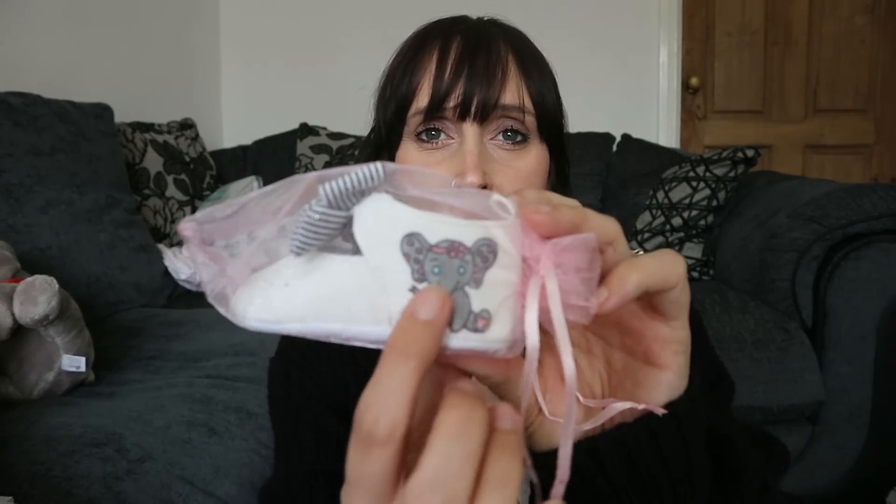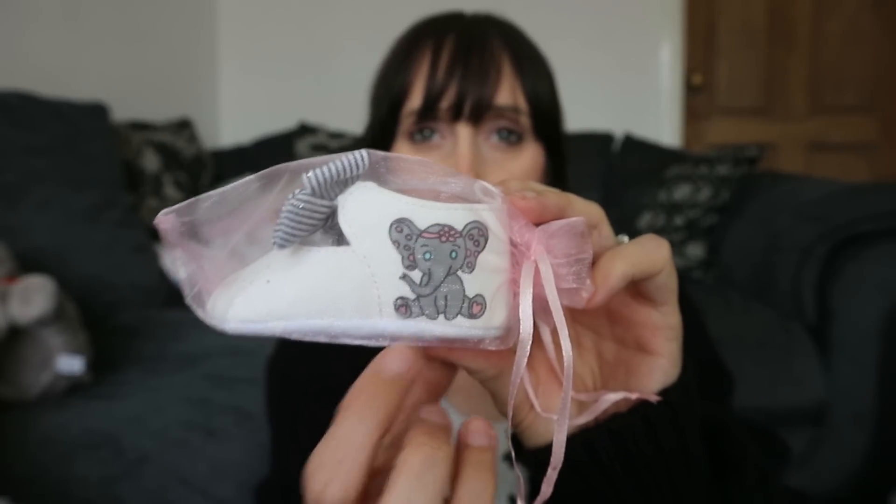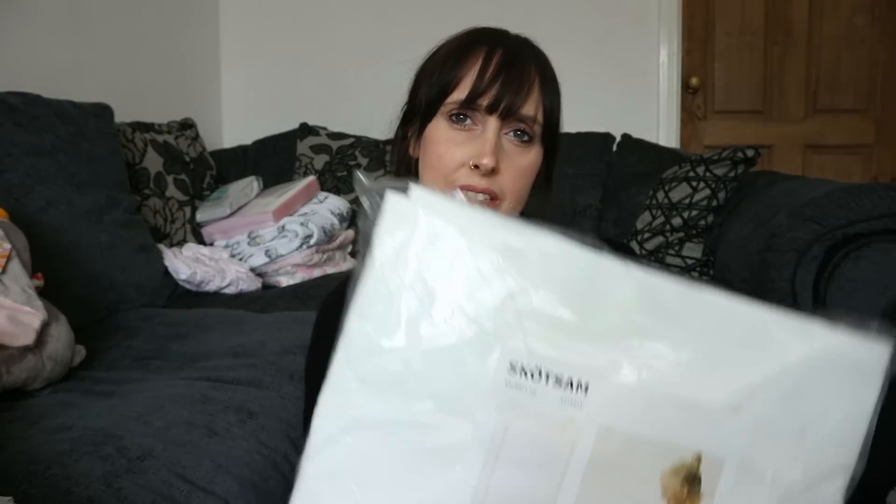These are so sweet - they're custom made by Uncle Reese. I'd best not show you the other side because the other side has actually got her name on them. He buys the shoes and then draws the print on them himself. I'm debating whether to actually put her in them or put them on a shelf in her bedroom - they've got an elephant on them which would look really cute. But how sweet are they!